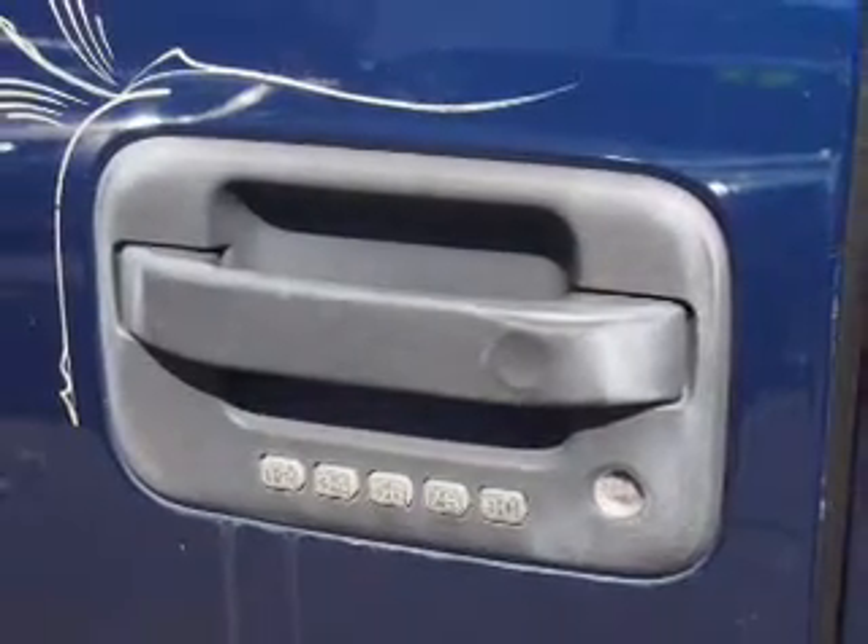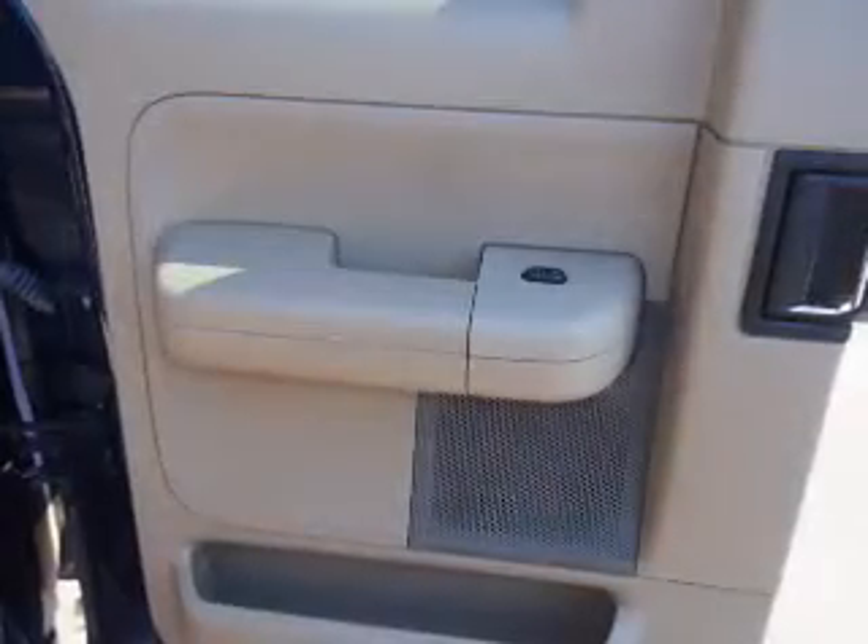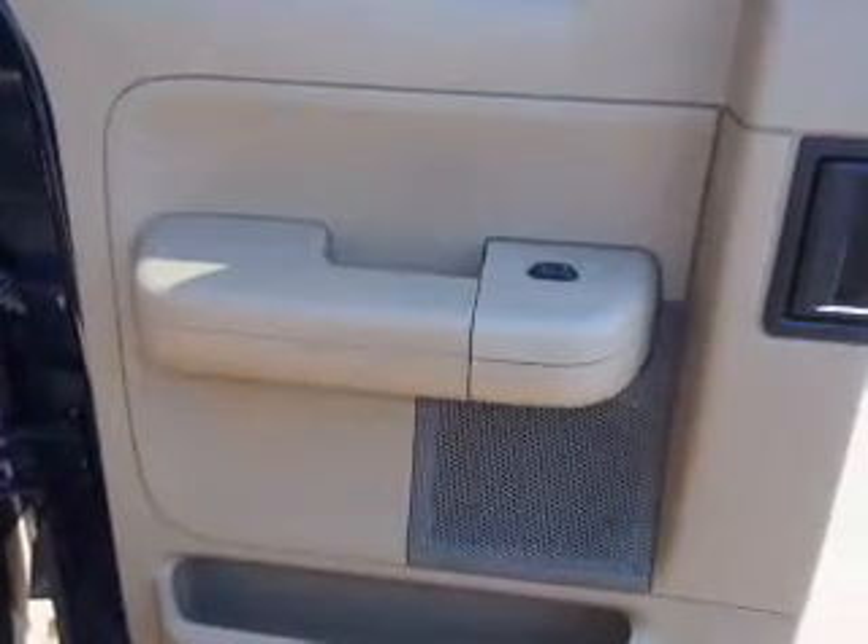Steering wheel controls, front airbags, an adjustable tilt steering wheel, a navigation system, cruise control, a trip computer, power outlet, air conditioning, and power door locks.